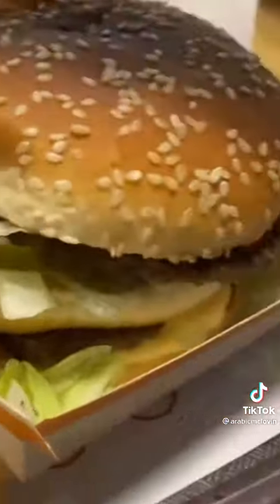Let's move on to the taste test. My sister got something called the Grand Chicken, which looked really, really good. And I went with something basic like the regular Big Mac, so I can really compare it to the ones we have in the States.